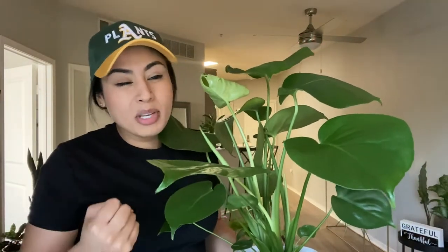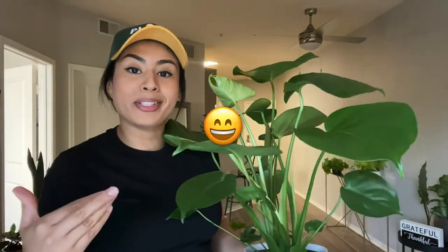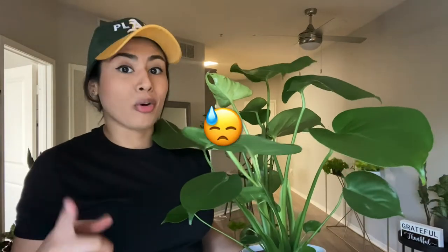This is a video just to show you guys that these plants can be cheaper if you really do look for them in big box stores or your local nurseries. Let me know if there's a plant on here that you got a better deal for, or if you got ripped off.